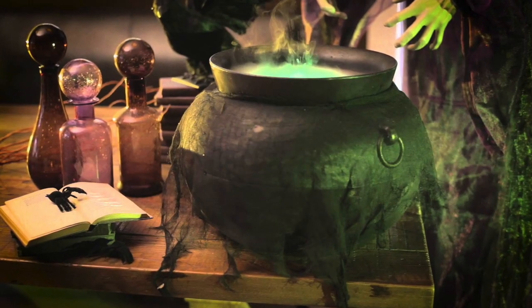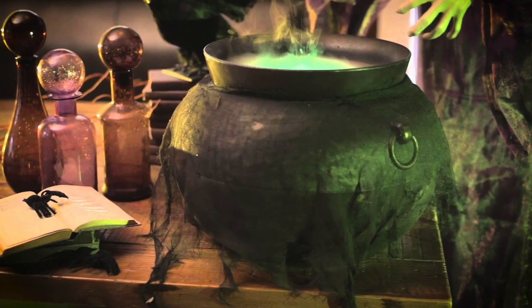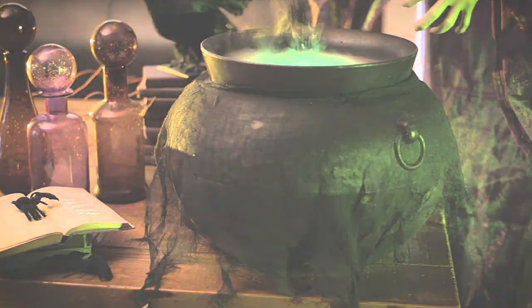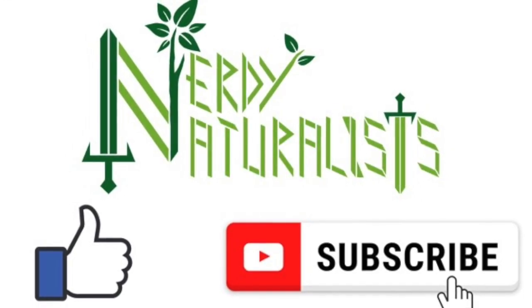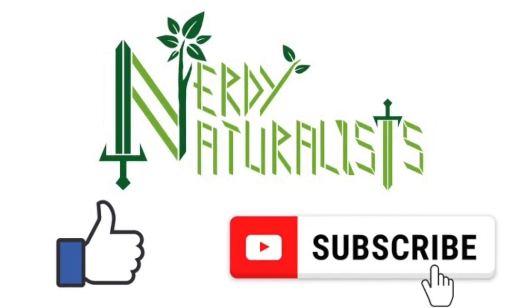I hope you enjoyed this list of witch's brew plants. There are so many more that perhaps I'll have to make another video for next Halloween. Thanks for joining me on this exploration. If you enjoyed the content, please press like, and if you want more nerdy content, please subscribe.